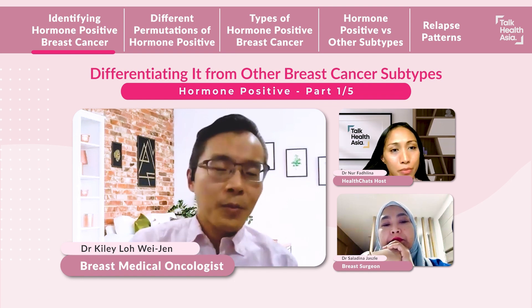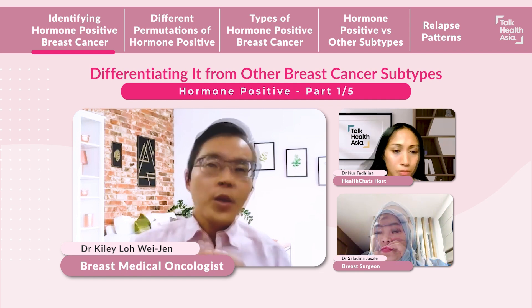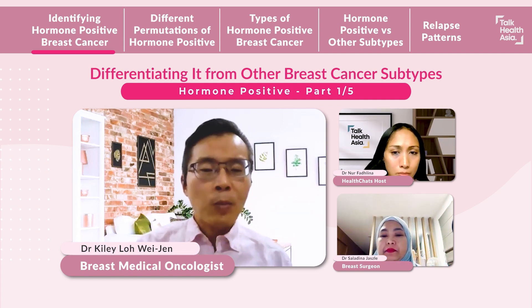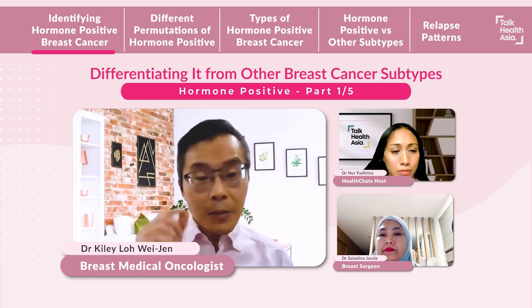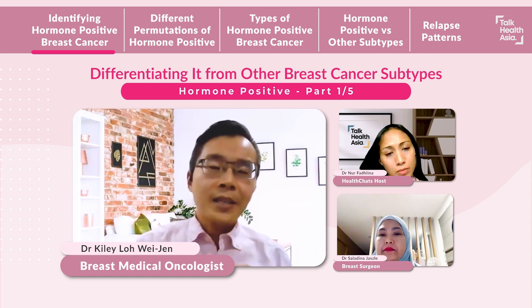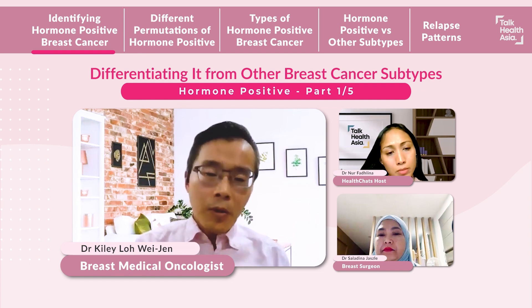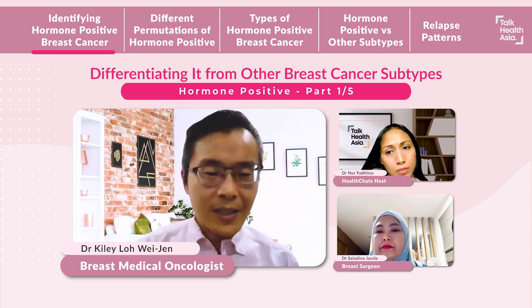So what does it mean to have hormone-positive breast cancer? Essentially, we usually diagnose hormone-positive breast cancer through a biopsy, and this biopsy is usually done on the breast lump itself. This biopsy will tell us if this lump is cancerous, and importantly, it also tells us what type of breast cancer this is.